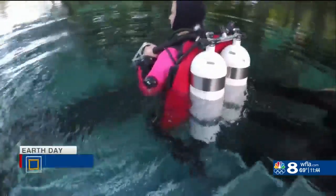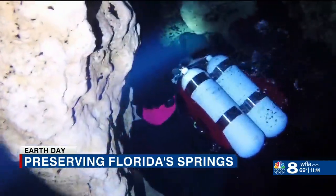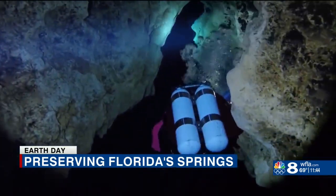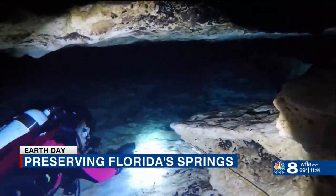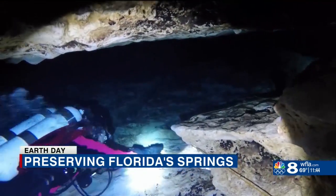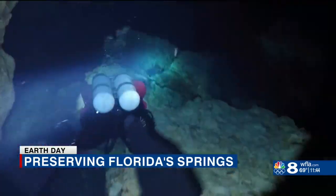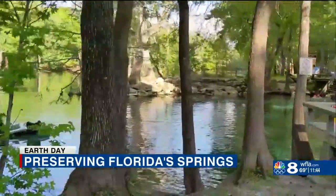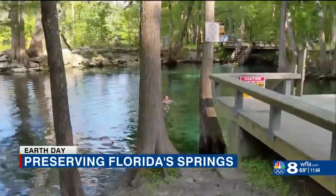This is me, diving through the Ginny Springs underwater cave system. These underground hidden rivers flow beneath our feet and make up the Floridan Aquifer. Its walls are comprised of porous limestone known as karst. Pristine water winds through these tunnels, eventually flowing out of 700 different spring heads in Florida.